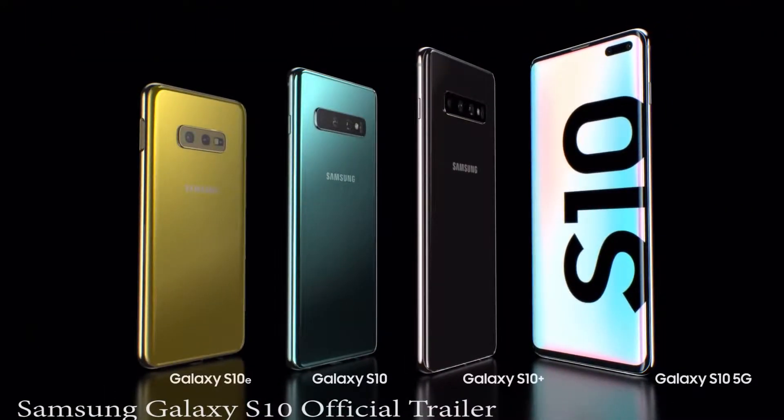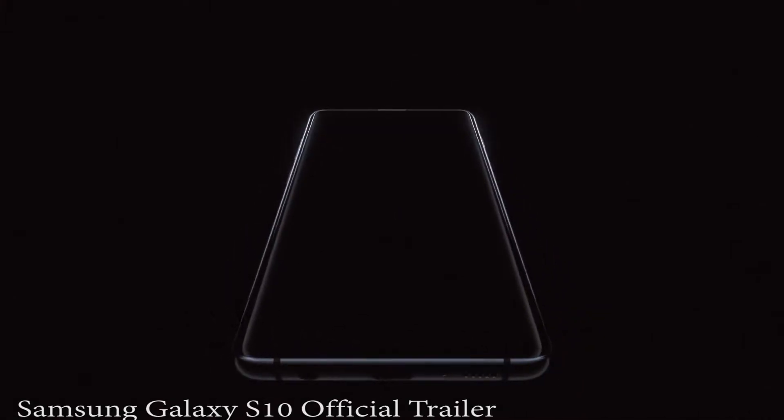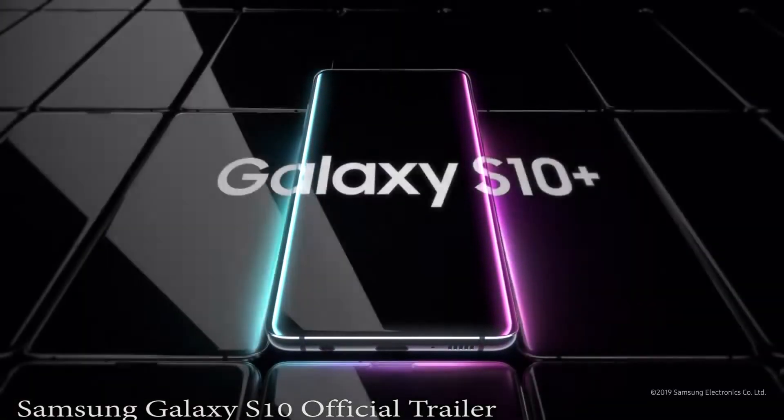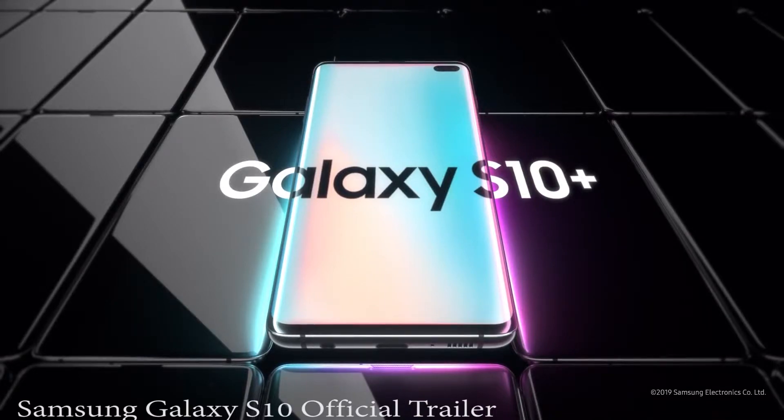From its next generation smart screen to wireless power share, the Galaxy S10 is a phone like no other. Designed not to stand out, it's designed to stand apart. Galaxy S10. The next generation Galaxy has arrived.